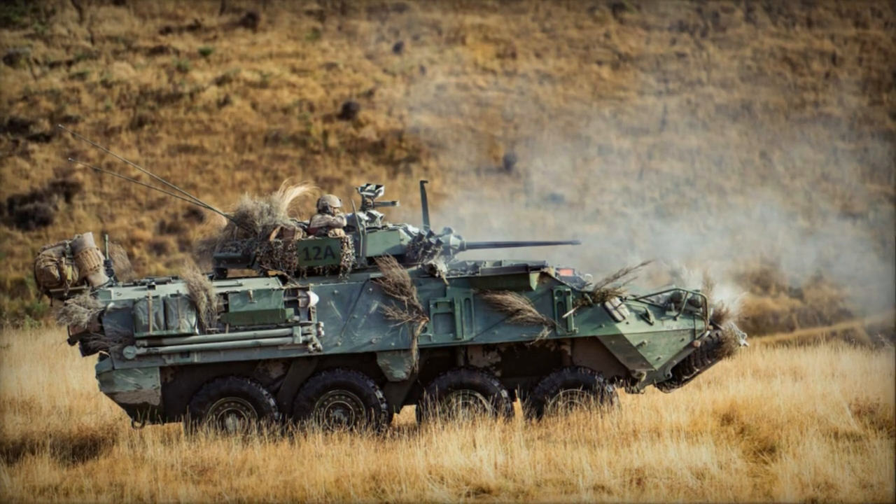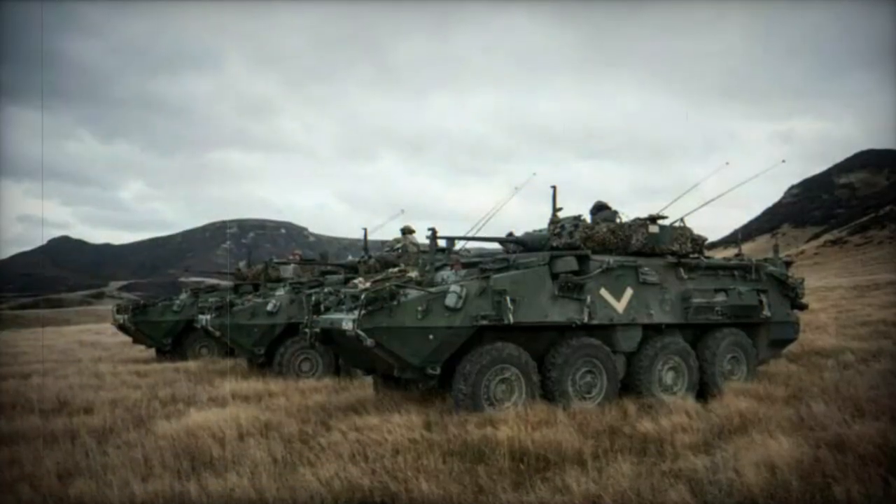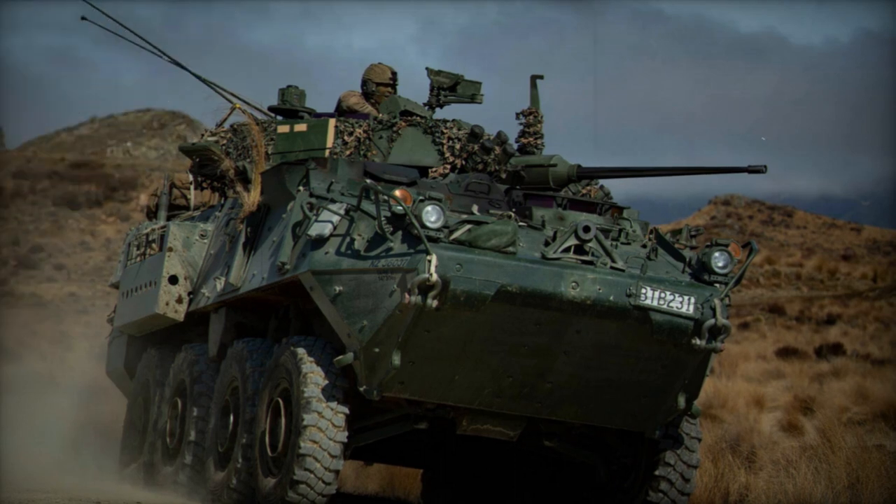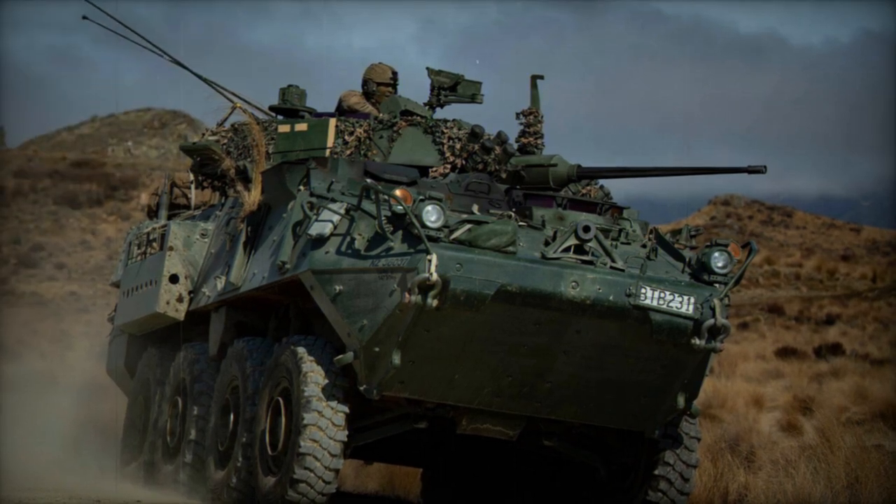Entry and exit for soldiers are facilitated through the rear ramp or roof hatches. The NZLAV is driven by a Caterpillar 3126H UI diesel engine, generating 350 horsepower.